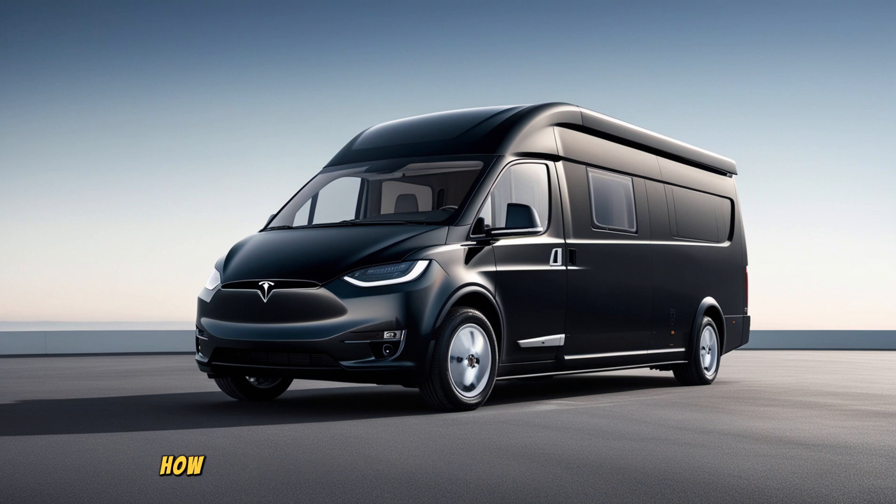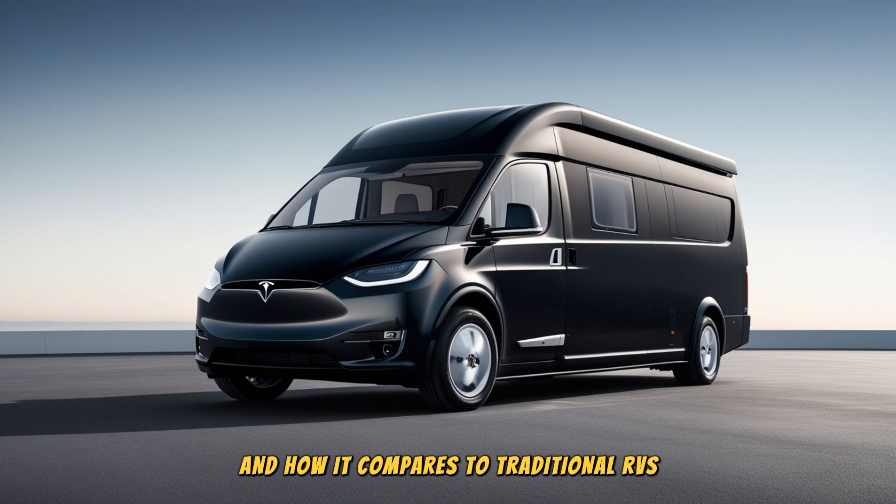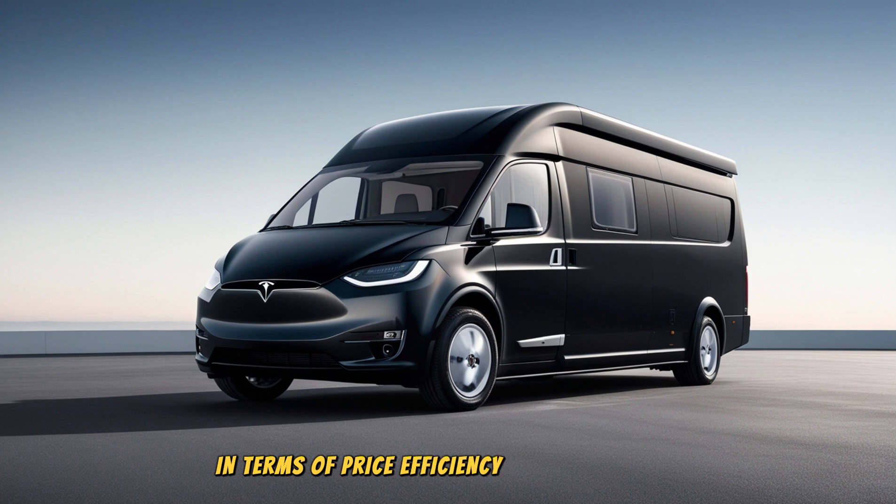In this article, we'll explore how Tesla is making this electric motorhome possible, what features it offers, and how it compares to traditional RVs in terms of price, efficiency, and maintenance.